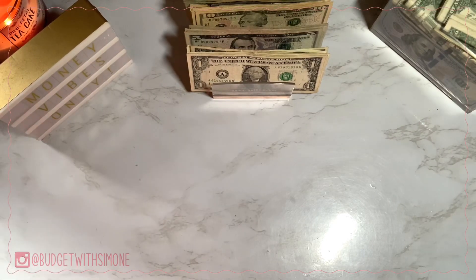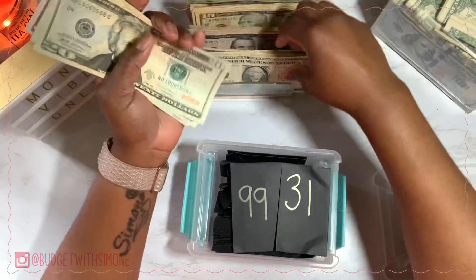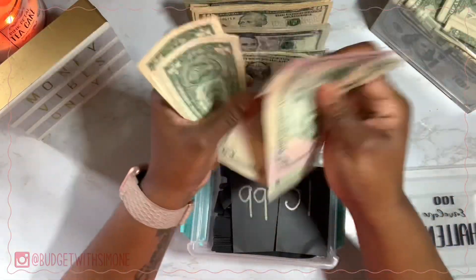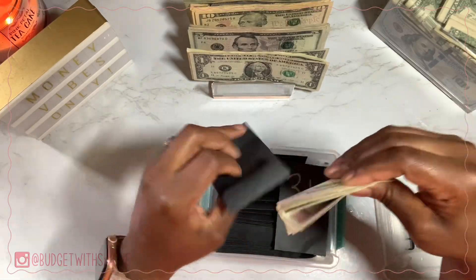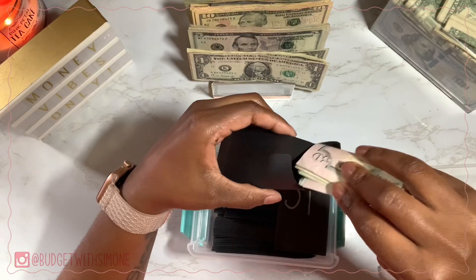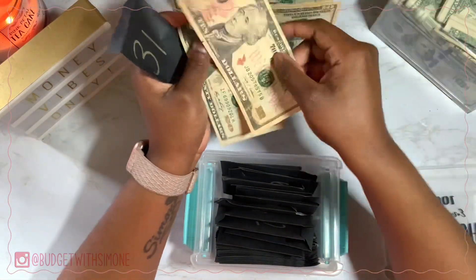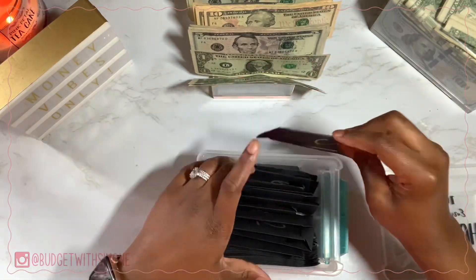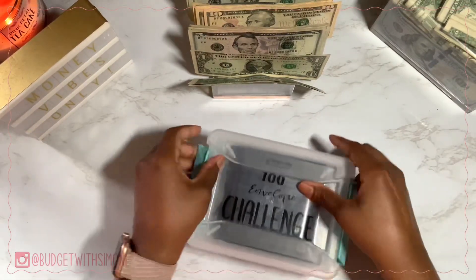Let's do the $100 envelope challenge real quick. This week the numbers are $99 and $31. Putting in $99 now. These envelopes can be found on my Amazon storefront — you can buy any envelopes that will fit your bills, this is just what I'm using. And then we've got the $31: $20, $10, $1. We don't have that many envelopes left, and I know we are more than halfway there by now.